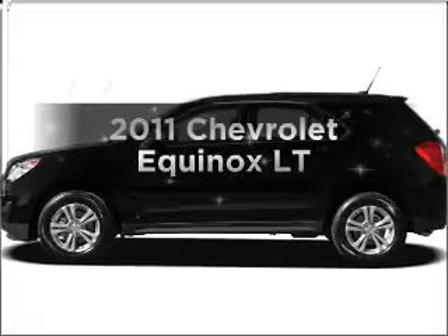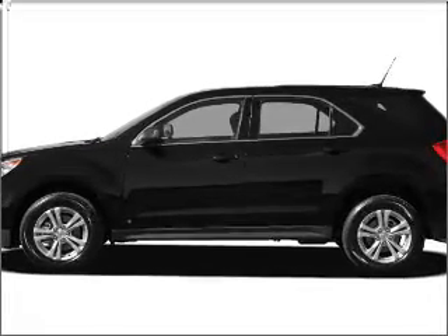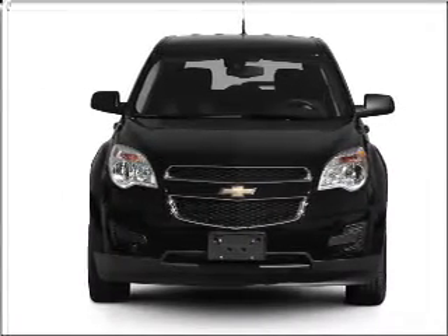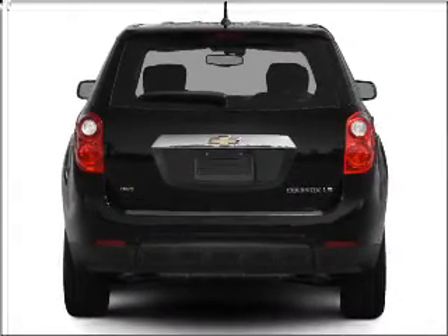Imagine yourself in this 2011 Chevrolet Equinox. If you're looking for an automobile with great attributes, look no further. With an efficient four-cylinder engine connected to a smooth-shifting six-speed automatic transmission, reach your destination effortlessly with GPS navigation.